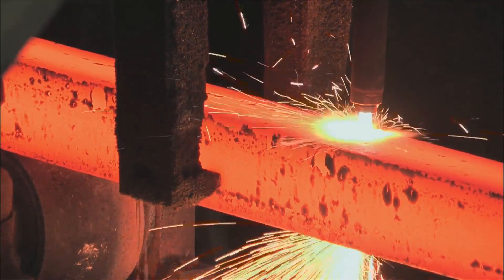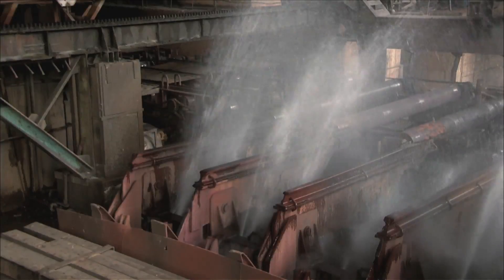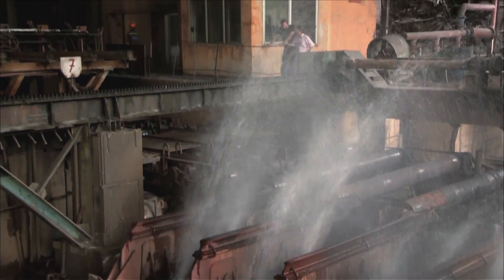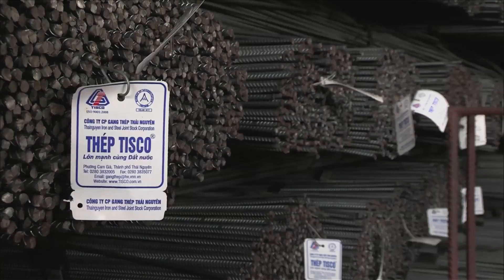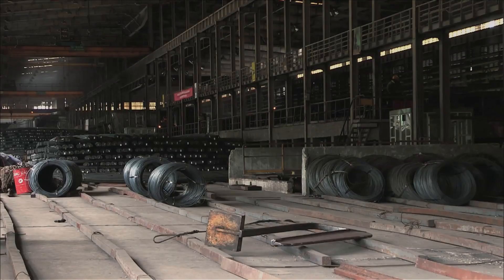From this oven it is poured into different shaped molds, later left to cool down to become the final product of construction materials. Look how dramatic that is — all that smoke and water. That was cool, man. Exciting!